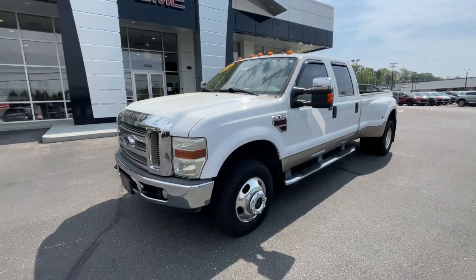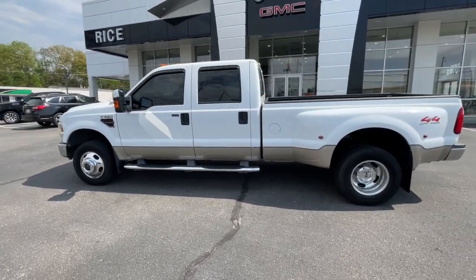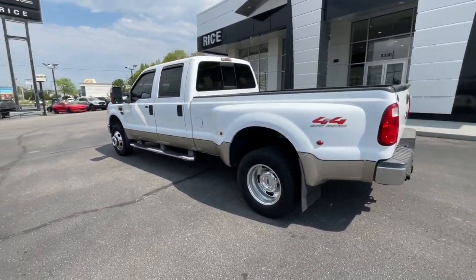Enjoy the view of this 2008 Ford Super Duty. With less than 90,000 miles on the odometer, this vehicle provides excellent value.